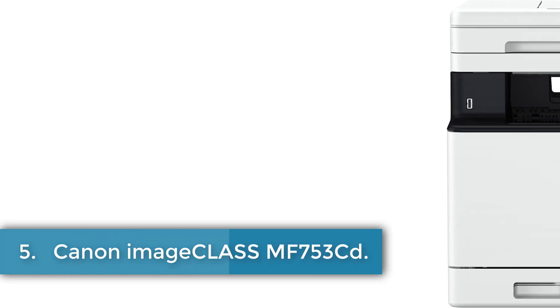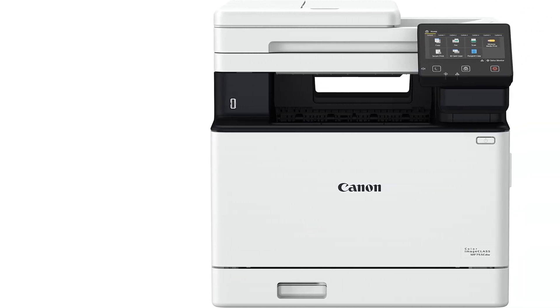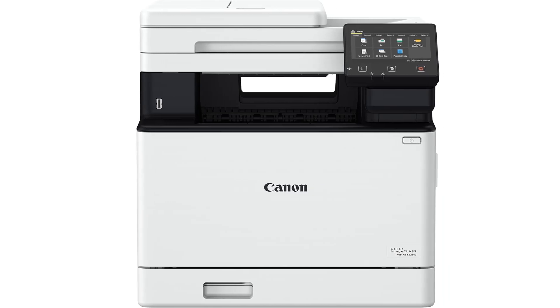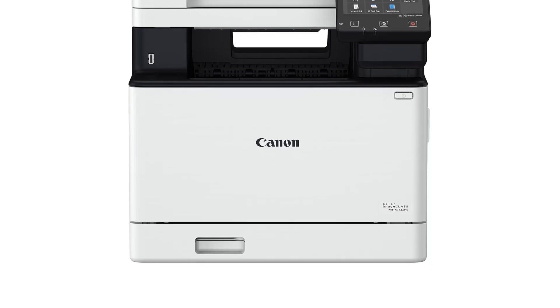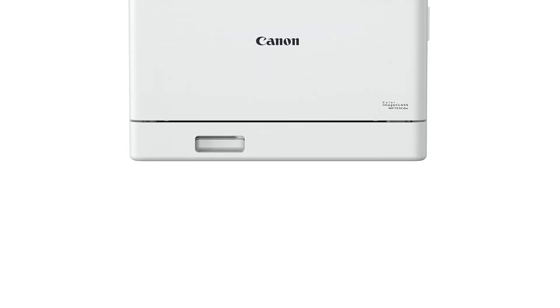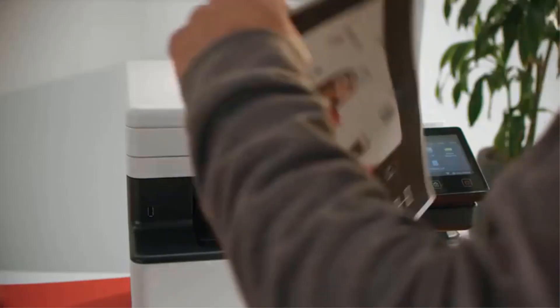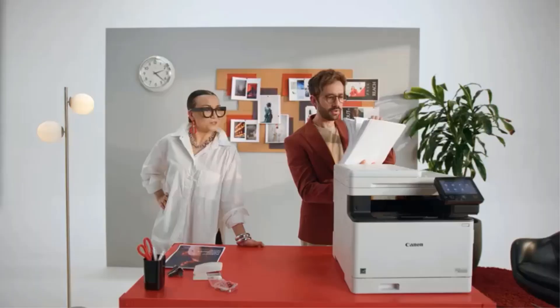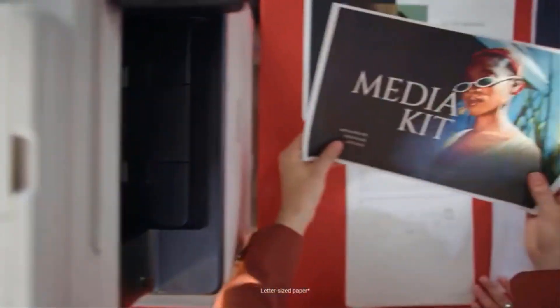Number 5: Canon ImageCLASS MF753CDW. The Canon ImageCLASS MF753CDW is a versatile color laser printer designed for business environments. It supports multiple connectivity options including Wi-Fi, USB, and Ethernet, making it easy to integrate into various network setups. This 4-in-1 device allows printing, copying, scanning, and faxing, with features such as auto-duplex printing and one-pass two-sided scanning, enhancing efficiency. It boasts a maximum print speed of 35 pages per minute in both color and monochrome, with a quick first print of approximately 7 seconds.